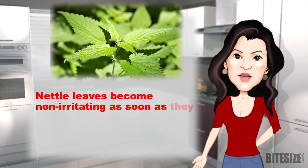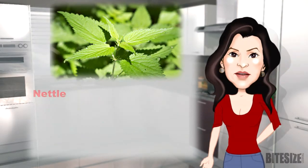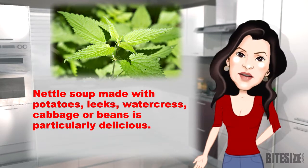Nettle leaves become non-irritating as soon as they're cooked or dried and may be used in the same way as spinach. Nettle soup, made with potatoes, leeks, watercress, cabbage or beans, is particularly delicious.